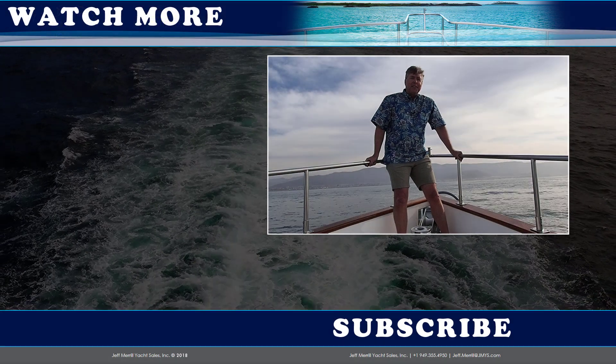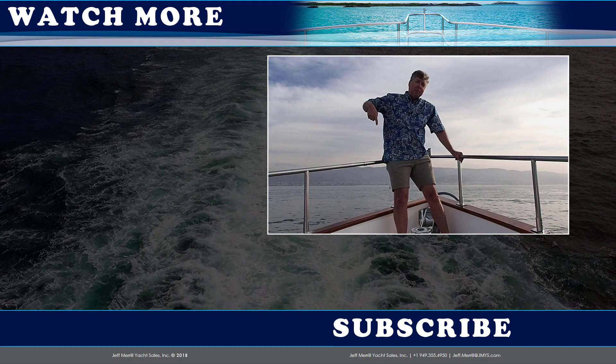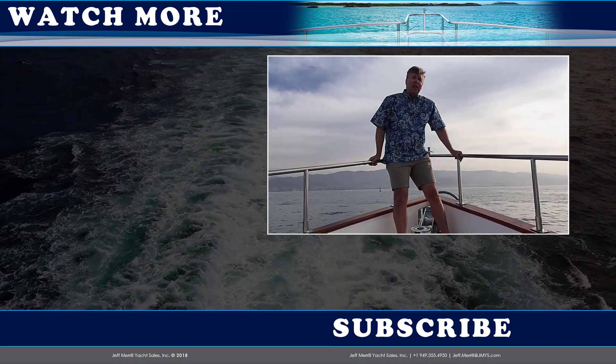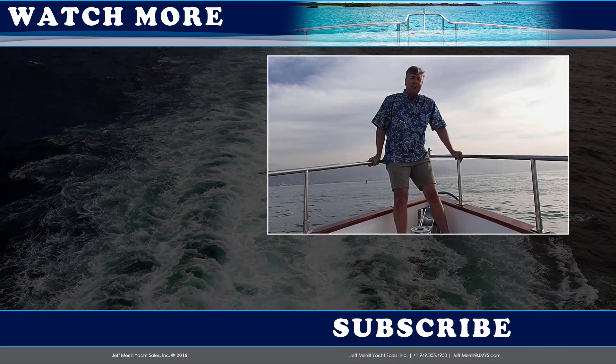Hi, trawler fans. Thank you for watching the JMYS YouTube video channel. You can subscribe by clicking the button below. And if you'd like to watch one of our other listings or check out one of our other trawler skills videos, you can click on one of those on the side. Thanks, and we hope to see you back here again soon.